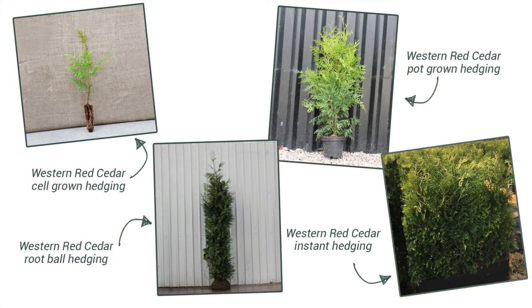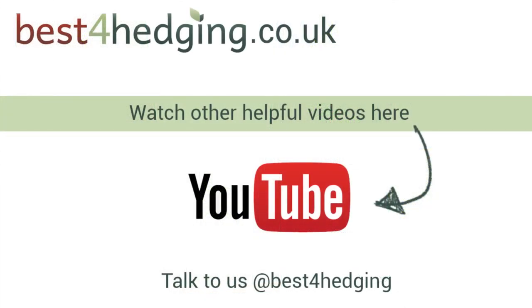You can obtain Western Red Cedar in a huge choice of root types: young cell grown plants, pot grown plants which can be purchased year round, available in sizes from 40cm up to 200cm, and already made professionally maintained instant hedging. For those wanting instant impact, we also offer mature root ball plants up to an incredible 7m in height. For more tips and advice on your Western Red Cedar hedge, visit the inspiration and advice section on our website.